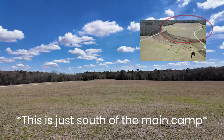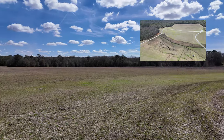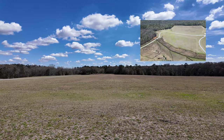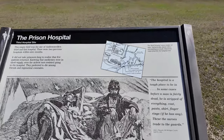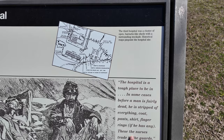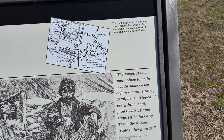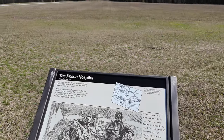This empty field just outside the walls of Camp Sumter is where the hospital was. If you were brought to the hospital, you probably weren't going to get better — just based on the sanitary conditions back then. This quote is crazy: 'The hospital is a tough place to be in. In some cases, before a man is fairly dead, he is stripped of everything — coat, pants, shirt, finger rings. These the nurses trade to the guards.' Nuts.